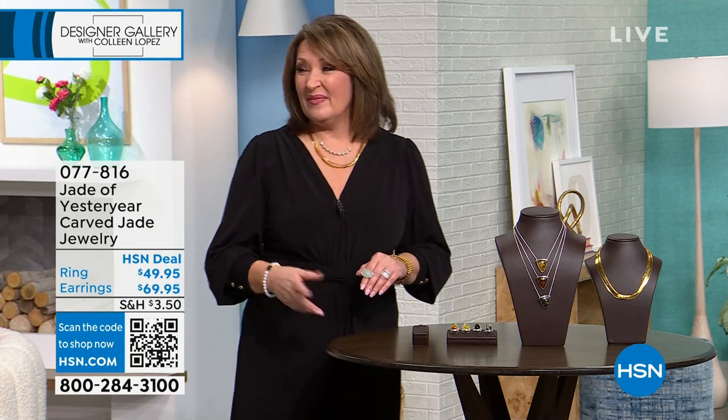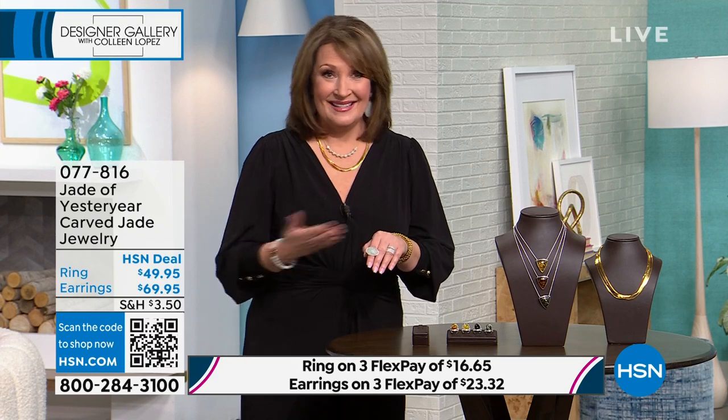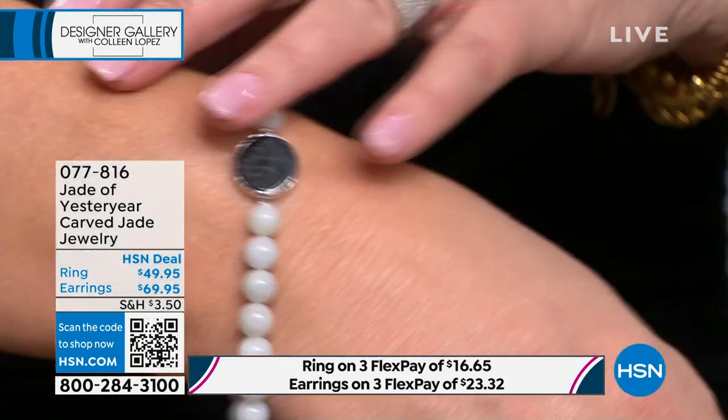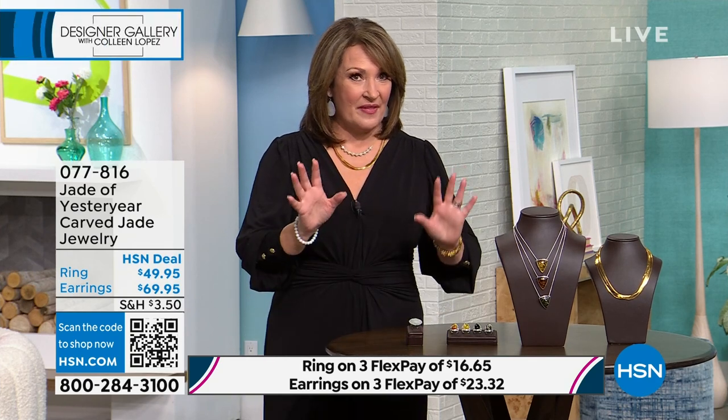Mutton fat is the actual romantic name of this color that is so sought after. We have a ring, a matching bracelet, a beautiful necklace, and gorgeous earrings — the whole shebang. All carved. You'll learn about that from the fabulous Stella Chow coming up very shortly.